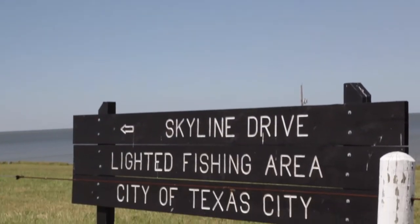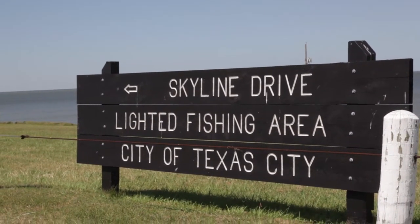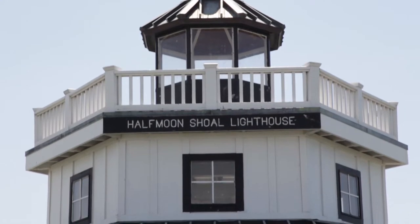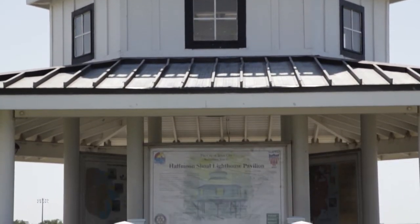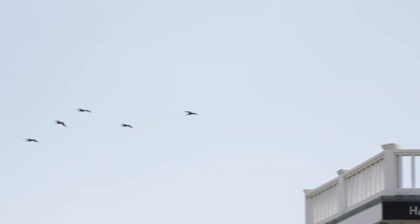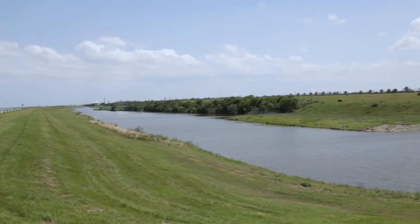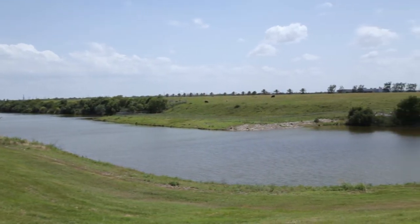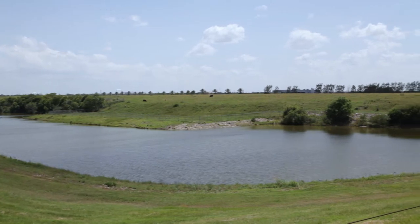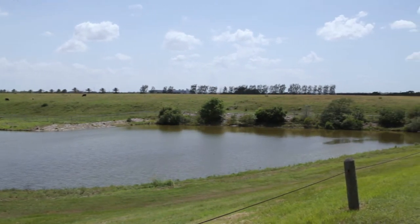Hurricane season on the Gulf runs from June 1st to November 30th, and with its coastal location, Texas City is no stranger to hurricanes. Throughout the early 1900s, cities along the Gulf Coast of Texas were devastated by hurricanes and their accompanying flood surges, causing Congress to authorize the United States Army Corps of Engineers to provide hurricane and flood protection.